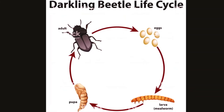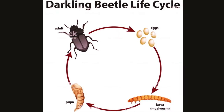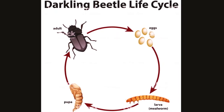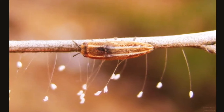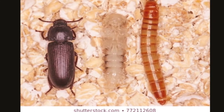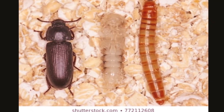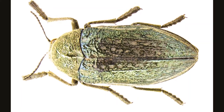Like all beetles, jewel beetles undergo complete metamorphosis. They have four life cycle stages: egg, larva, pupa, and adult. Female adults usually deposit eggs on the host tree in the crevices of the bark. When the larvae hatch, they immediately tunnel into the tree. The larvae bore winding galleries in the wood as they feed and grow, and eventually pupate within the tree.